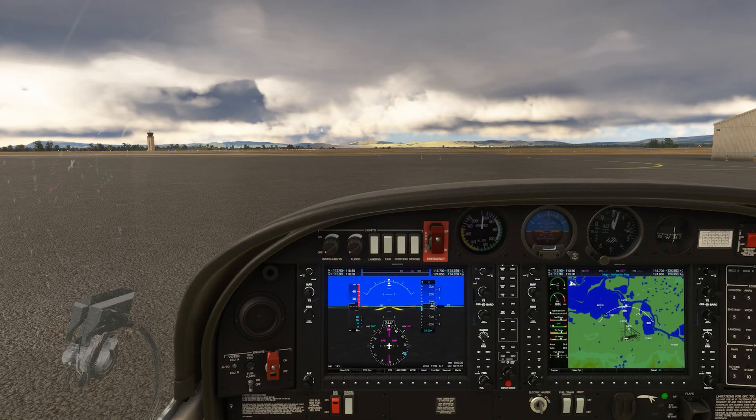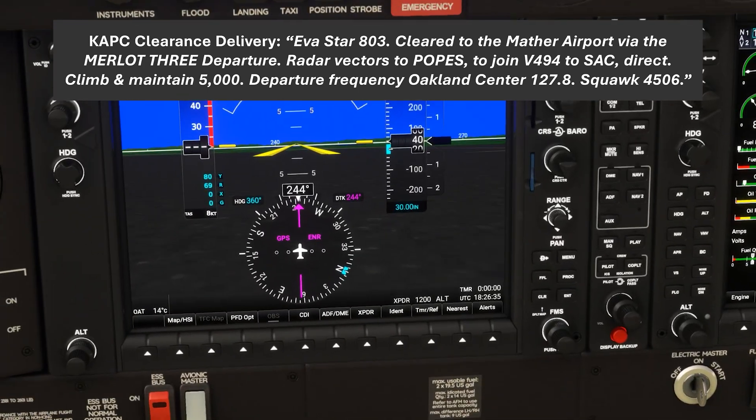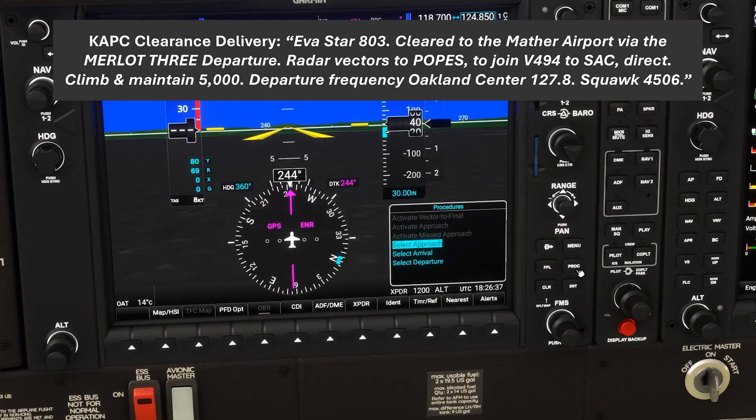Now let's contrast that with another SID out of Napa Valley in California. "AVA Star 803, cleared to the Mather Airport via the Merlot 3 departure, radar vectors, POPES — Papa, Oscar, Papa, Echo, Sierra — to join Victor 494, to Sierra Alpha Charlie, direct. Climb and maintain 5,000. Departure frequency Oakland Center 127.8, squawk 4506."